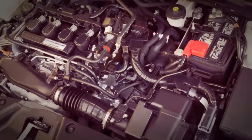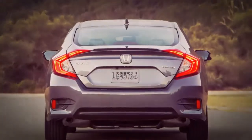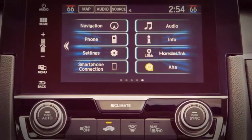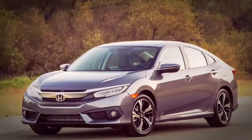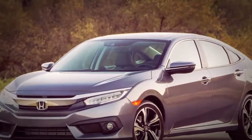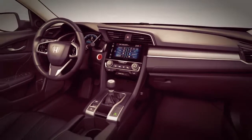More dynamic well-being highlights are presently standard on every one of the 2019 Civic cars and coupes as the Honda Sensing bundle rolls out across the entire lineup. That incorporates versatile journey control, forward collision cautioning, and lane-keeping assist, among other driver assistance technology. These progressions have set off a slight cost increment for 2019.